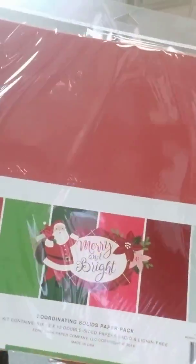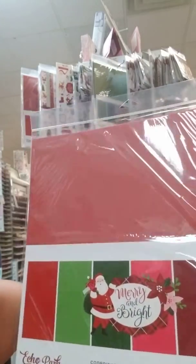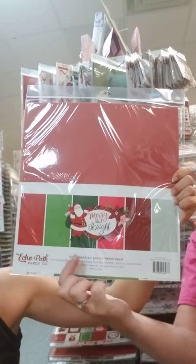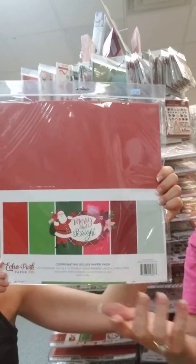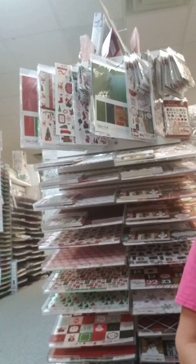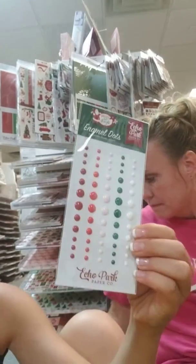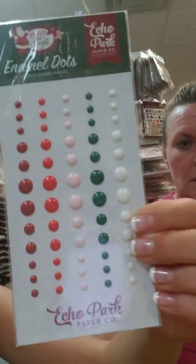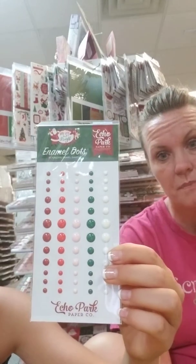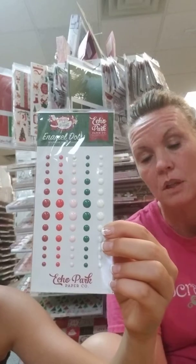And here is some packaged paper with different colors of red and green. Sometimes when you get these collections some of the colors are hard to match up, so if you need the exact colors and don't have something at home, this is nice because you've got the exact colors that match up with the kit. Those solid color packs are nice because we don't sell the colors individually, so that's your best way to get them — in a kit like that. And here are some enamel dots that you can put on your cards and pages. They match the other ones. If you have Nuvo drops you can always make your own enamel dots as well.